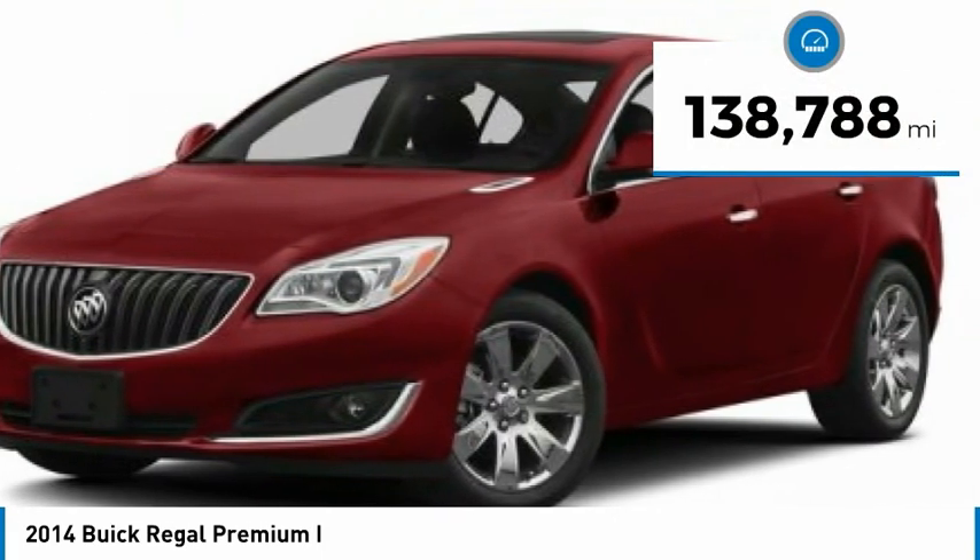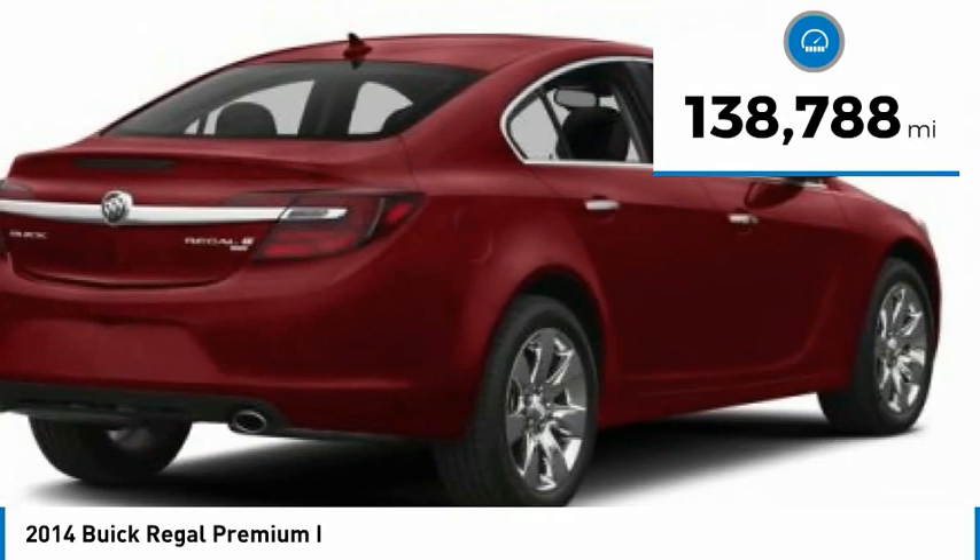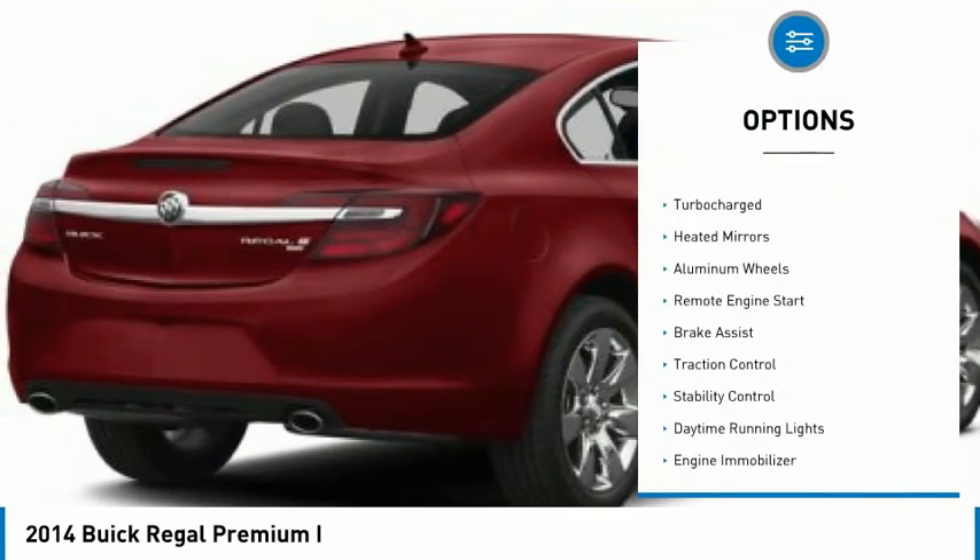This vehicle has less than 140,000 miles. Here are some of this vehicle's great options: tire pressure monitor,